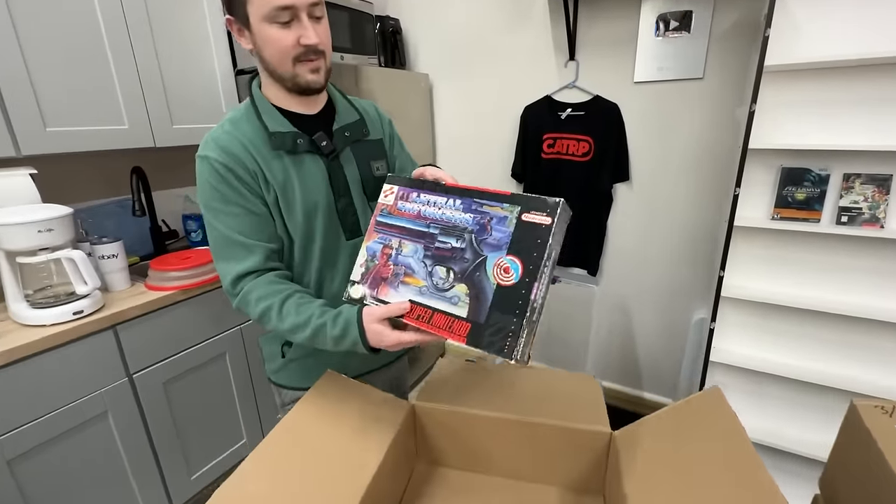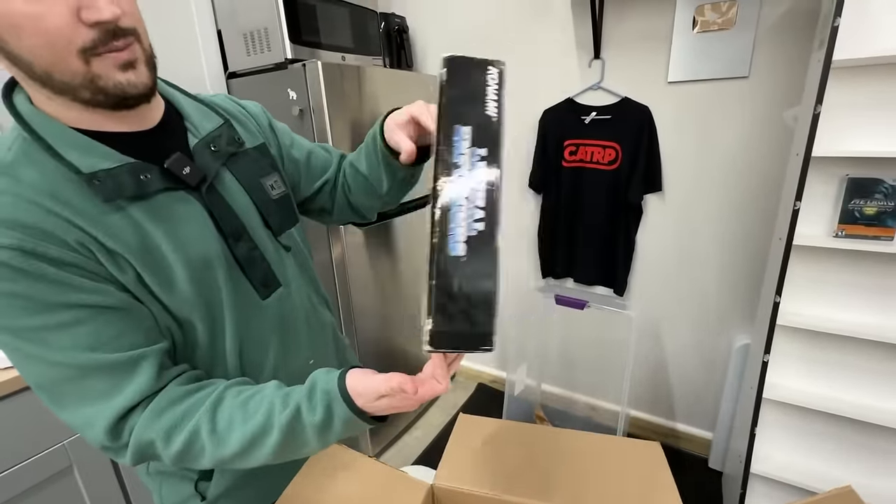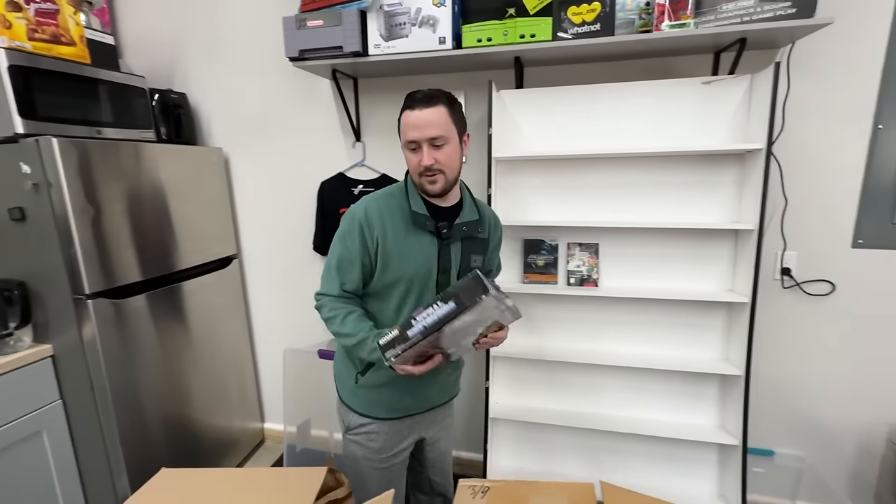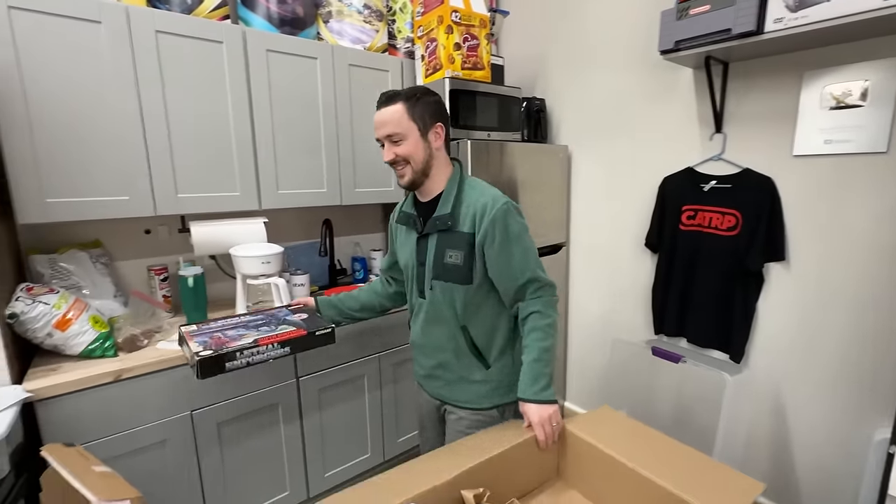And then Lethal Enforcers - very beautiful. Super Nintendo big box, probably makes it as well. Before we go any further, I'm up here in the game room and I want to talk about something a little more serious.